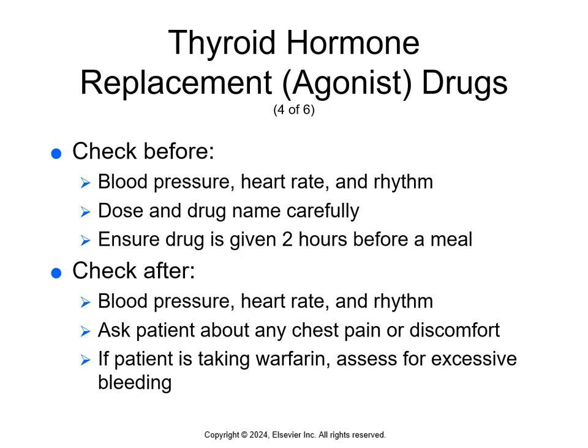Before giving these medications, monitor blood pressure, heart rate, and rhythm, and continue monitoring throughout treatment. Make sure the dose and drug are carefully compared, as thyroid hormone agonists are not interchangeable — the strength of each drug varies. Give the drug two hours before a meal because food and fiber impair absorption from the intestinal tract. Ask the patient about chest pain or discomfort, as this may be the first sign of an adverse cardiac effect. If they're taking warfarin, assess for excessive bleeding since this can impair clotting.